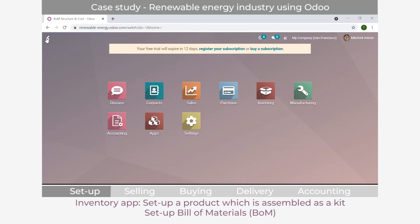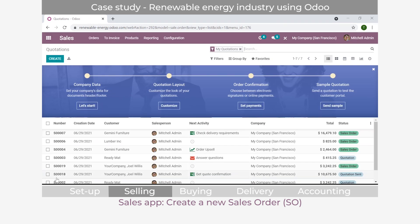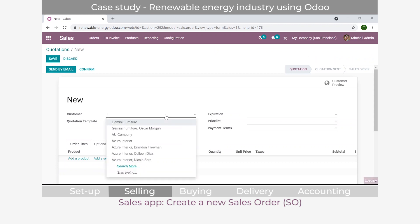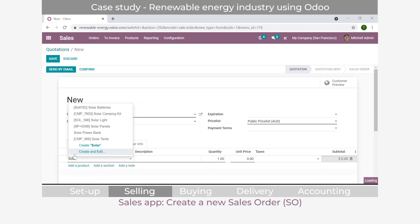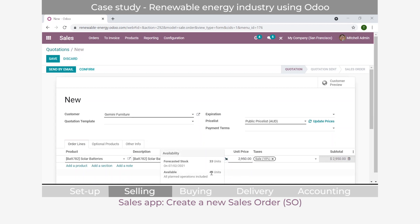Now let's go into the sales application and create a sales order. We'll select Gemini Furniture first, who is on the public price list. Adding solar batteries, the price is $2,950 - the public price. There's a small icon that's green, indicating I have enough units available on hand - 44 units available, with a forecasted stock of 33. If I add a product where I only have one unit but select a quantity of three, the icon turns red, warning me I don't have enough units available, though the system will still allow the sale.